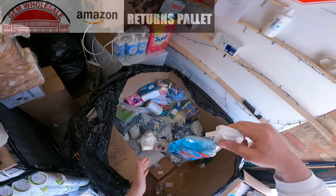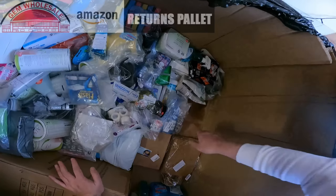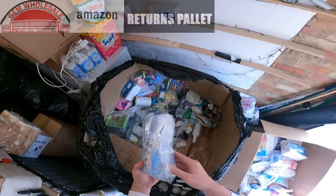Window cleaner, but some of them have leaked — this one is leaked, it's half empty, probably from delivery. This one's leaked as well. More Febreze.